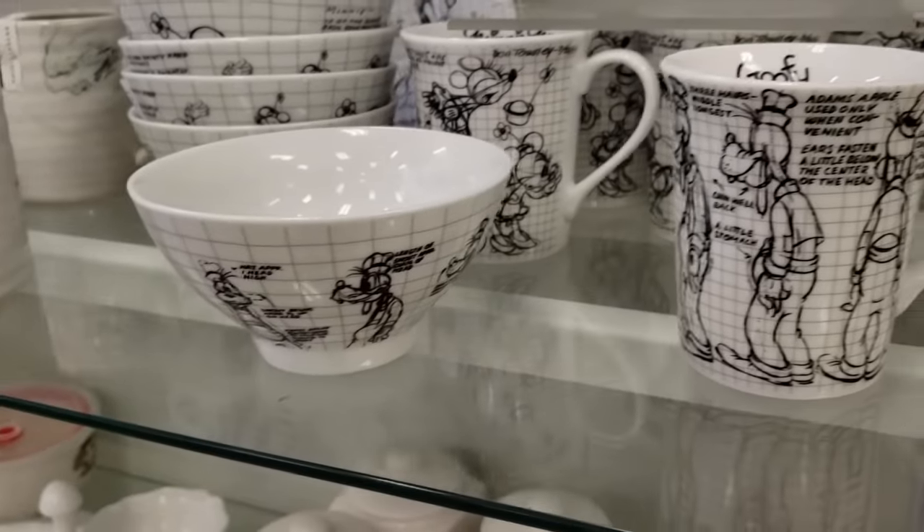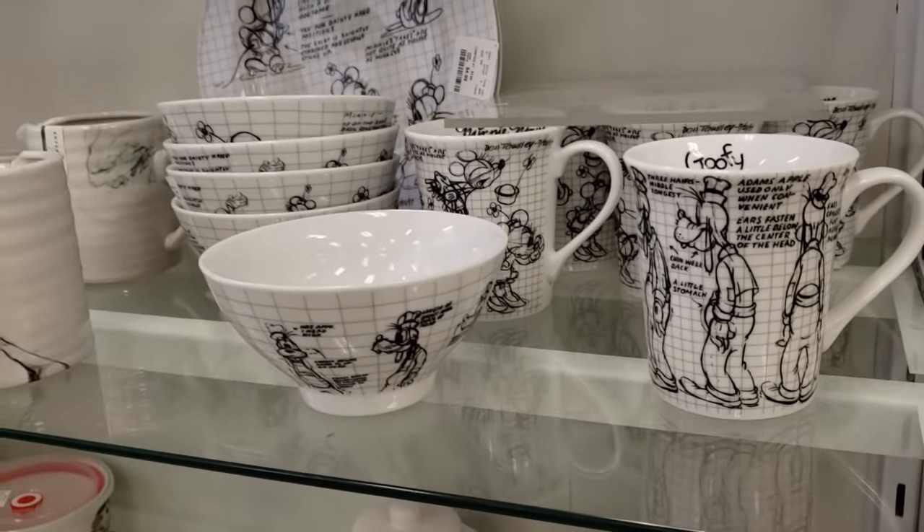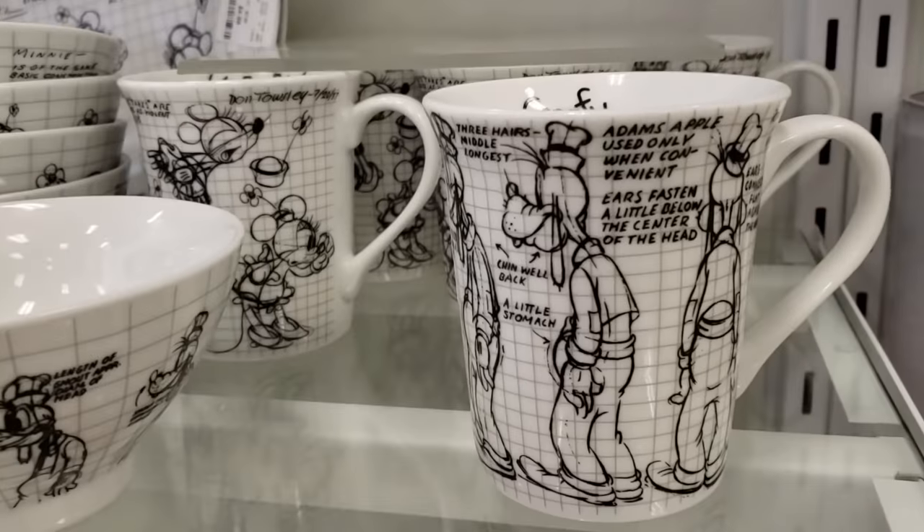I did find more Disney hair. Oh my goodness, they have everything here. They do have the mug — look at Goofy.